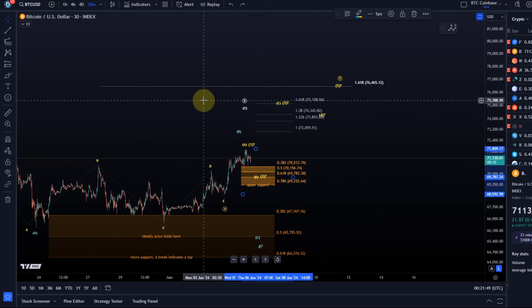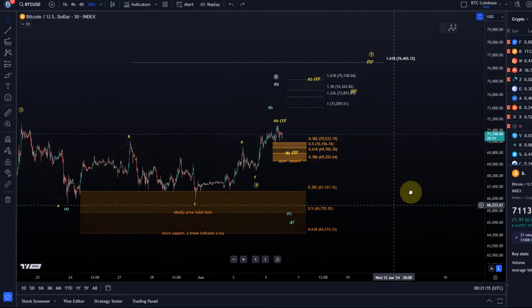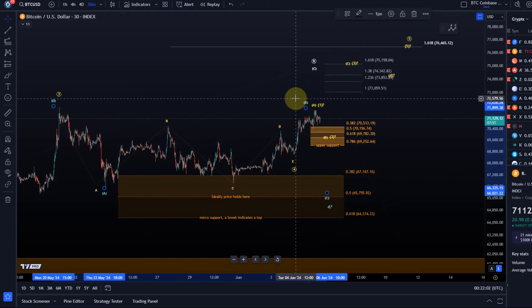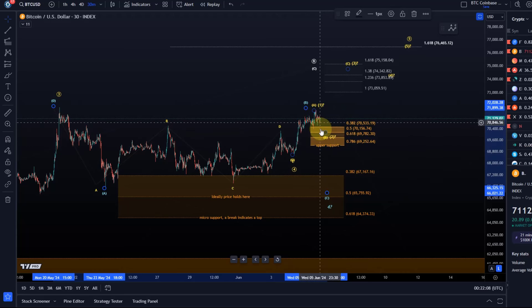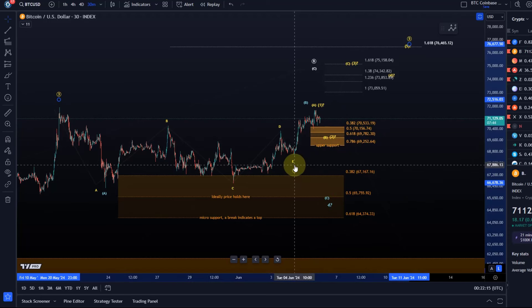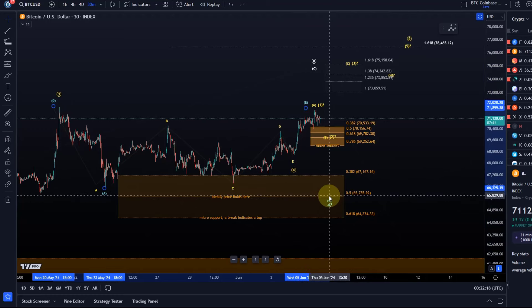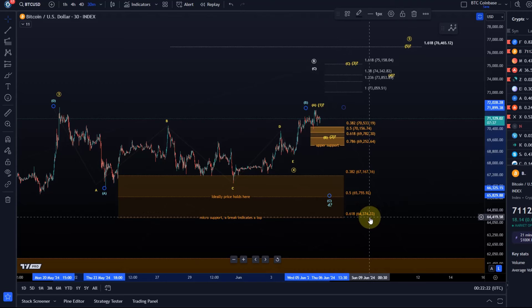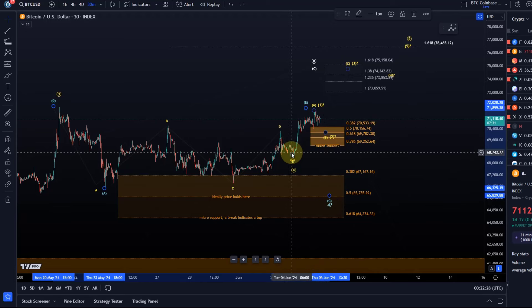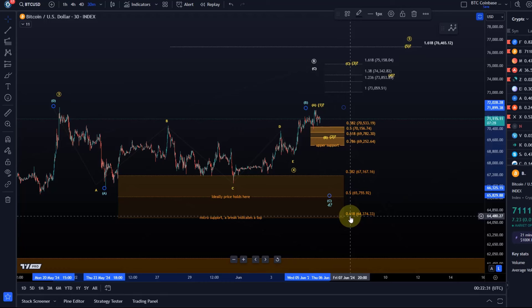How exactly the microstructure will unfold we'll see — I'll give you the relevant support levels at any point. Now, the blue count: that indicates we may have a B wave top in place, but I can only confirm that if we break below the upper support region. If we break below 69,250 I'll first watch for the blue count, which could mean wave four never bottomed on Tuesday and is still unfolding, and we could test the lower support area again — between 64,370 and 67,160 — from where we could reattempt another rally. Only below 64,370 do we have a more substantial top in place, which is currently not preferred.